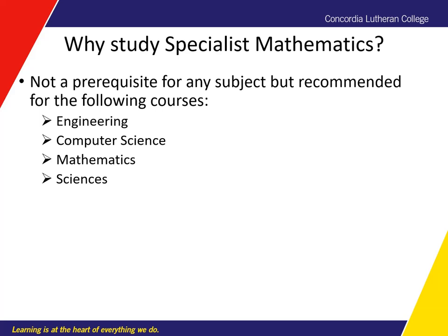Despite not being a prerequisite, it is recommended for engineering, computer science, mathematics, and many of the different sciences.